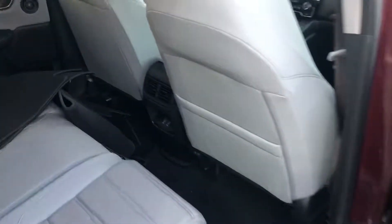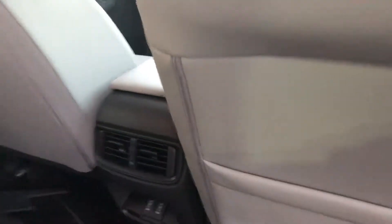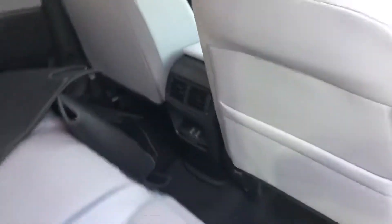There are two USB connections in the backseat here, in case you have passengers that need to power their cell phones, tablets, or anything like that. And you've got your climate control there.